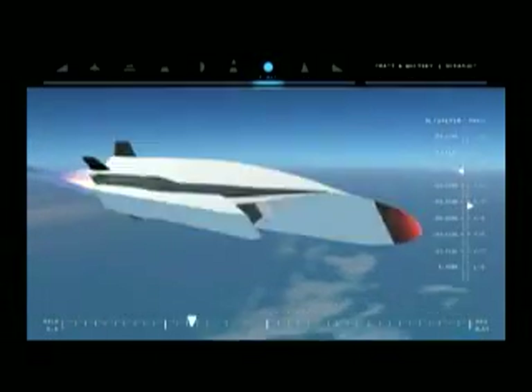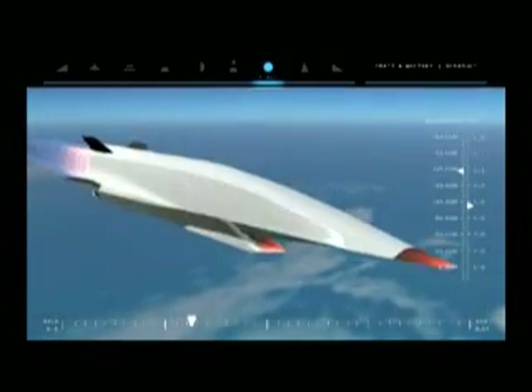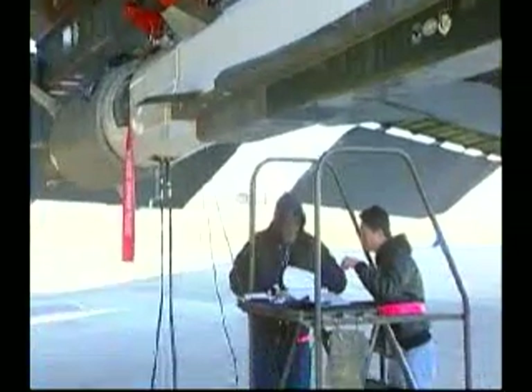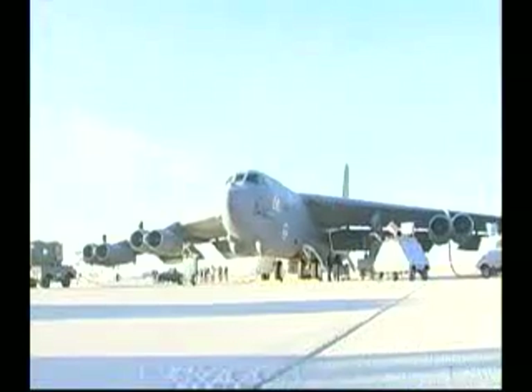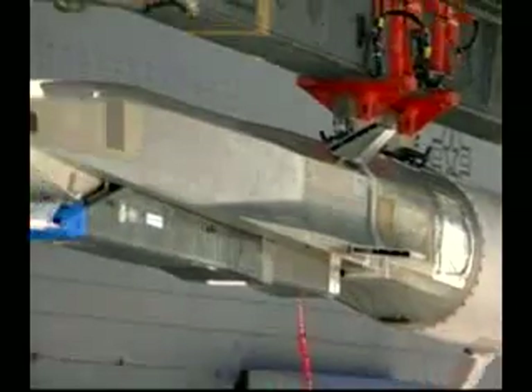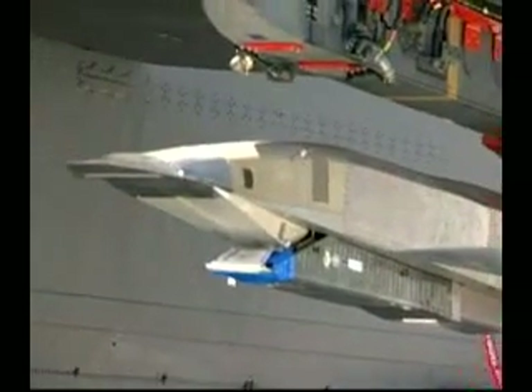Teams from the Air Force Flight Test Center, the Air Force Research Laboratory, Boeing, the Defense Advanced Research Projects Agency, NASA, Pratt & Whitney Rocketdyne, and the U.S. Navy are working with the Hypersonic Combined Test Force on the X-51A WaveRider test project.